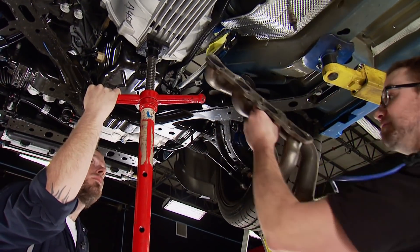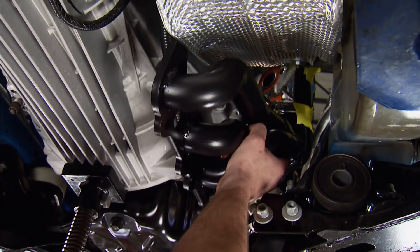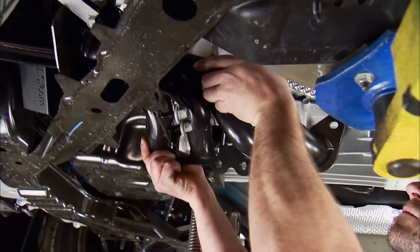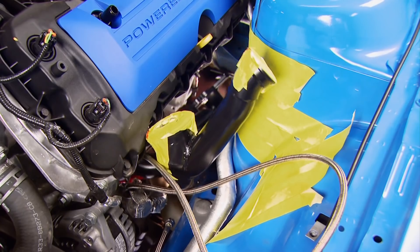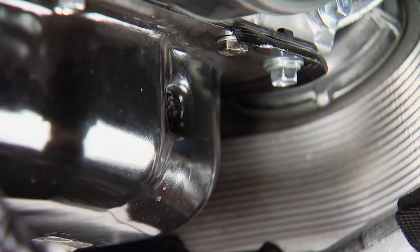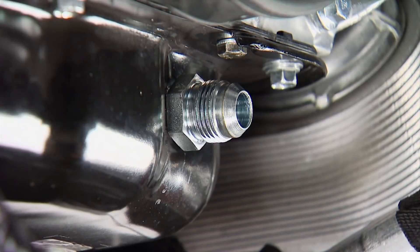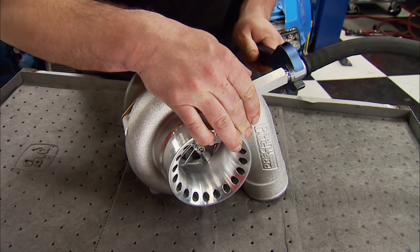From underneath, the factory headers can be removed and Hellion headers can go right in their place. This kit can accept the factory catalytic converter pipe for an emissions-friendly setup, or an off-road exhaust can be installed — ours came with a black ceramic coating upgrade to complement the engine bay. Since the car is still up in the air, we can tap into the oil pan — this is how the oil returns to the engine after supplying the turbos. Before the turbos go on, here's how they work.